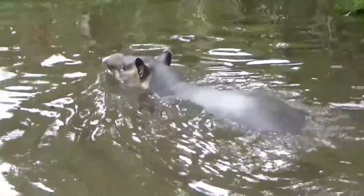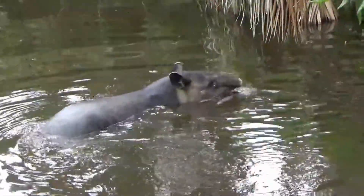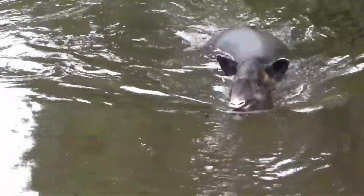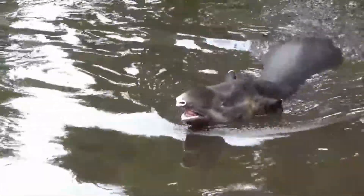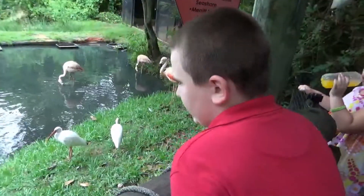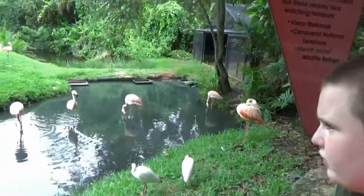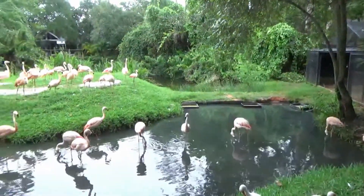Now what is that, David? A tapir. What type of animal is a tapir? What are these, David? Flamingos! And you might see some little cute gray birds — those are baby flamingos.